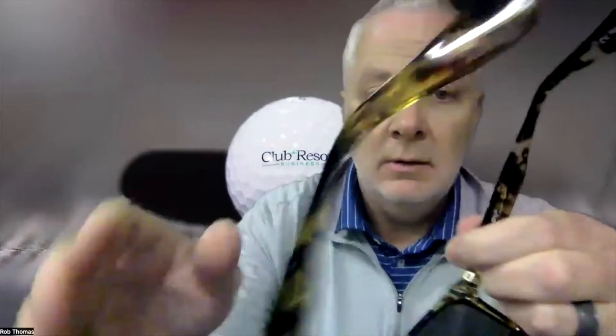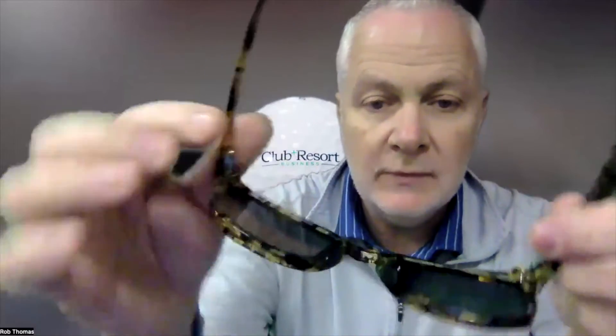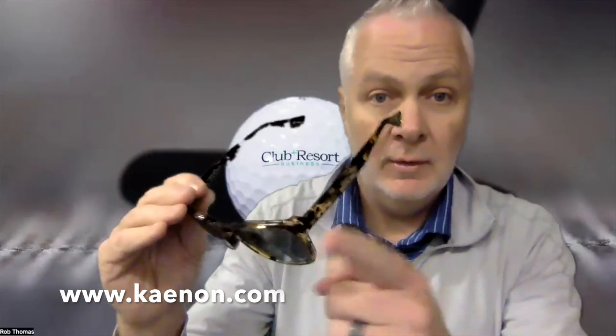Premium corrosion-resistant frame, the hinges are corrosion-resistant and hypoallergenic. They have recessed nose pads that are rubberized, so they're not going to slip. Get a little sweaty? Don't worry about it. And it comes with a microfiber bag — terrific!